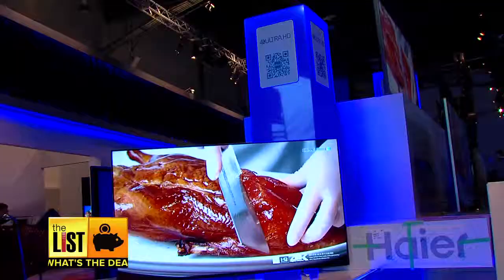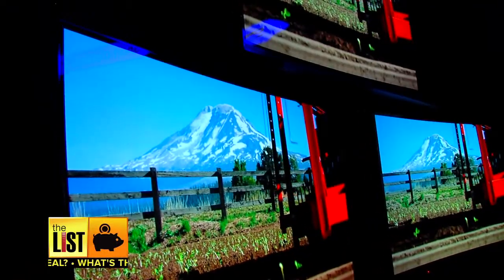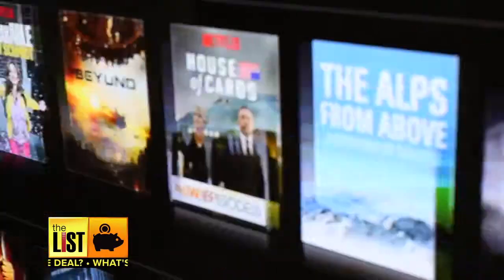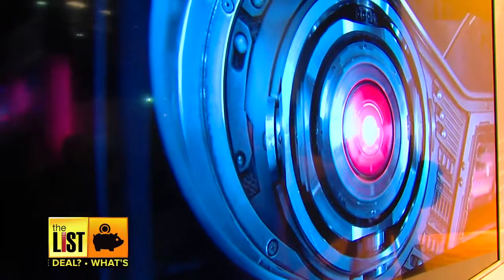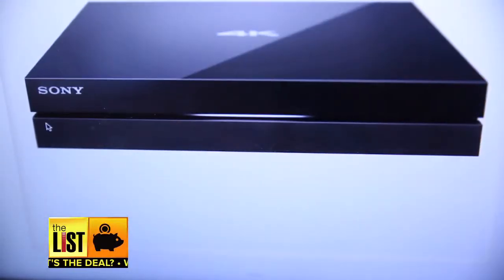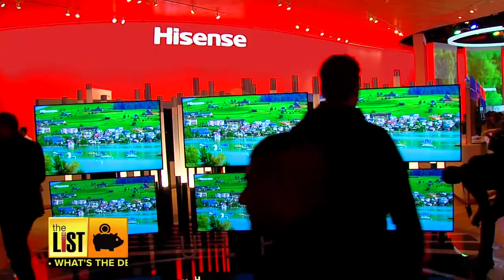Third, what can you actually watch in 4K resolution? Well, not much — certainly not broadcast TV or cable. Netflix is streaming some shows in 4K, but you may have to upgrade to their top-price tier to view it. Sony offers a few movies and TV shows in 4K, but you have to buy their television and their $400 box. You'll be waiting a few years for 4K programming to become commonplace.